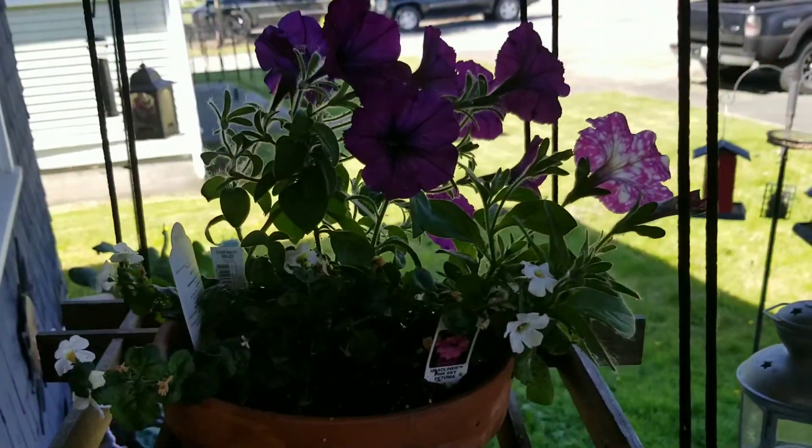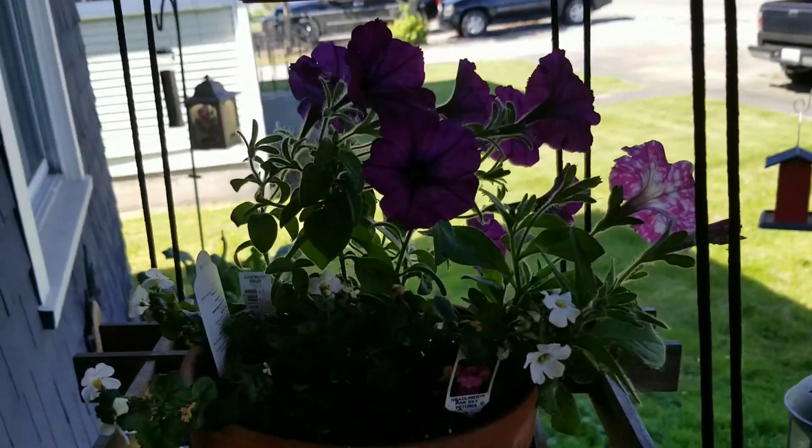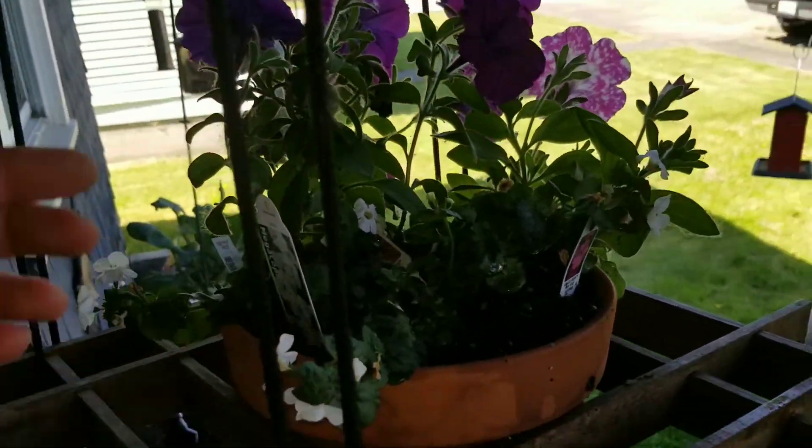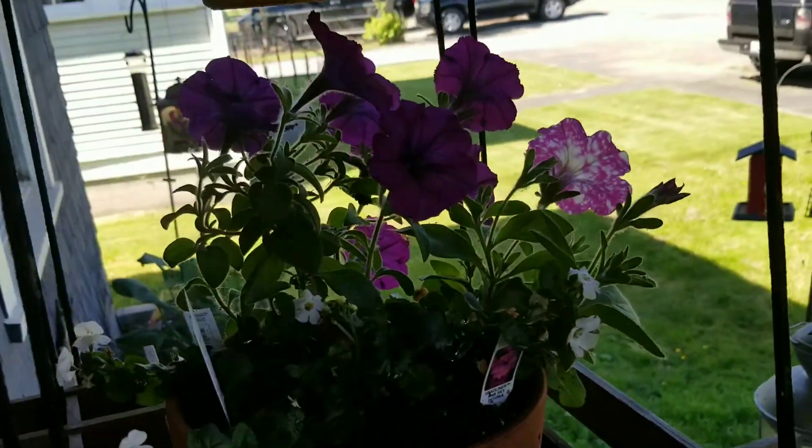I wanted to show you guys how these flowers look so far, and this is only a couple weeks after planting. These are all wave petunias, so they'll cascade down and look super pretty.